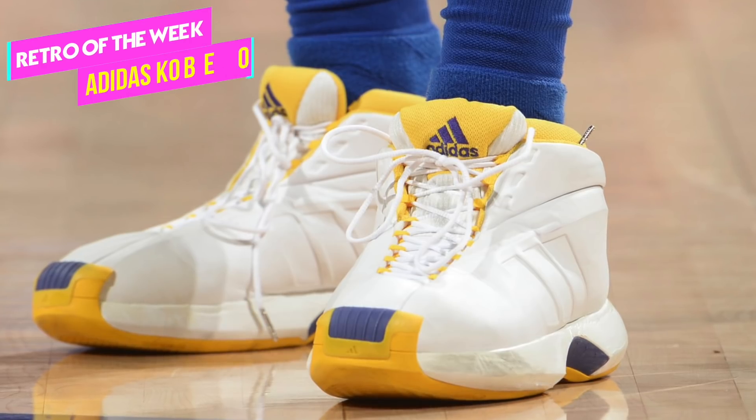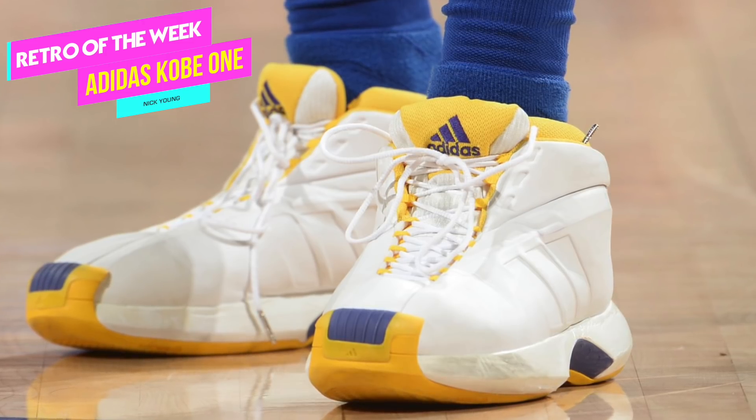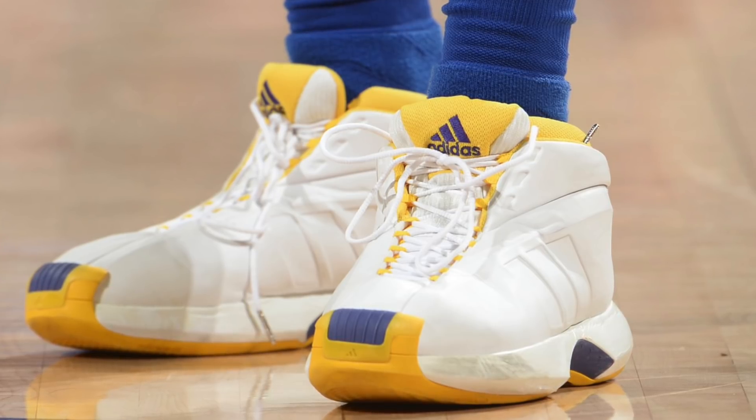Speaking of retro kicks, this week's retro of the week goes to Swaggy P for rocking the Adidas Kobe 1. This is one of those sneakers that's either a hate it or love it type thing, with most people hating it. But I'm one of the people who loves it — I had this sneaker when I was a kid and I absolutely adored them, despite them being a hot box and not well ventilated. The cushioning was solid and the durability was just off the chart. I played basketball in these indoor and outdoor, went skateboarding in them, went to the playground with them, and no matter what I did this sneaker held up extremely well. It will always have a special place in my heart, and now it's got a place in the retro of the week.